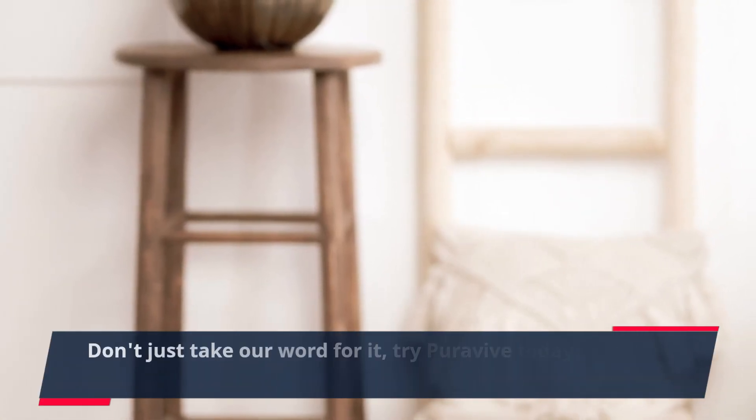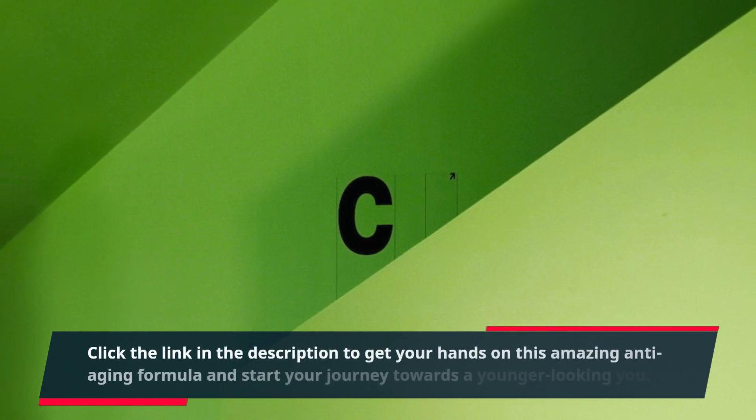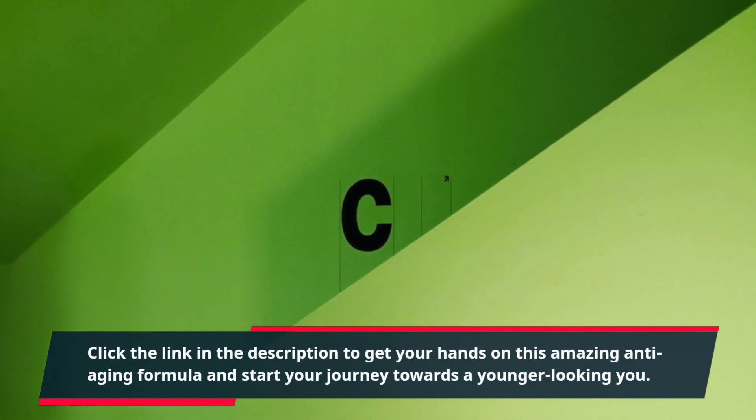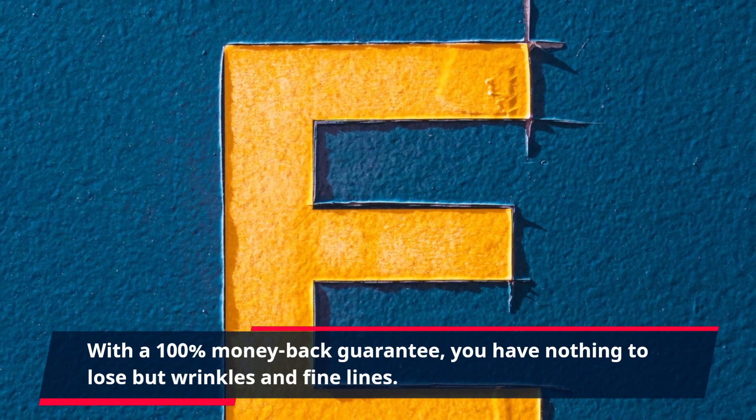Don't just take our word for it — try PuraVive today and see the results for yourself. Click the link in the description to get your hands on this amazing anti-aging formula and start your journey towards a younger-looking you. With a 100% money-back guarantee, you have nothing to lose but wrinkles and fine lines.